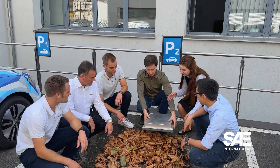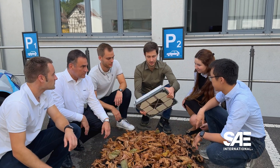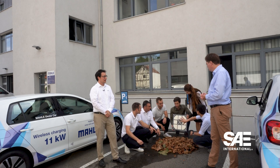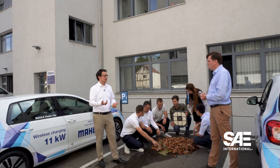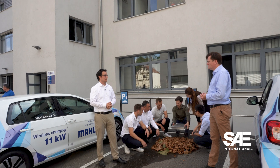It's not just a couple of people working on this wireless charging system — there's a whole team behind the system development, working very closely together with the SAE J2954 task force. Together with them, they got the standard done.